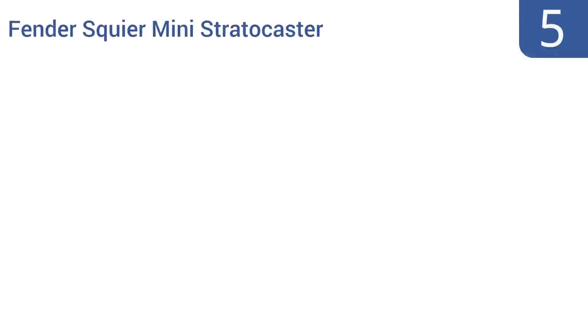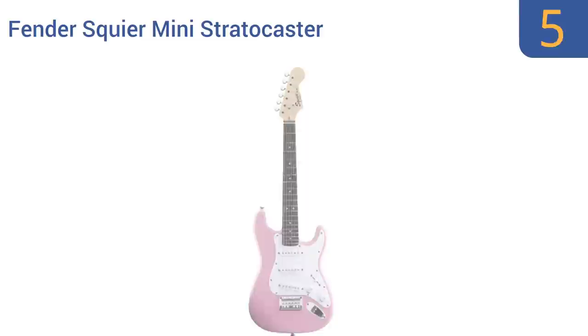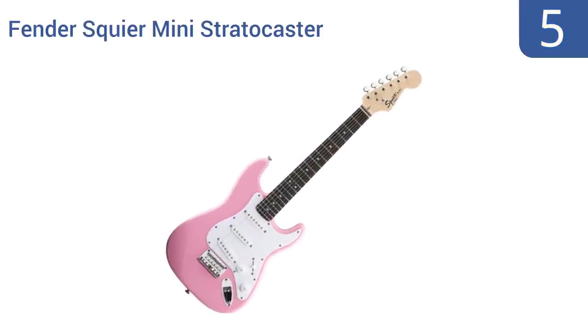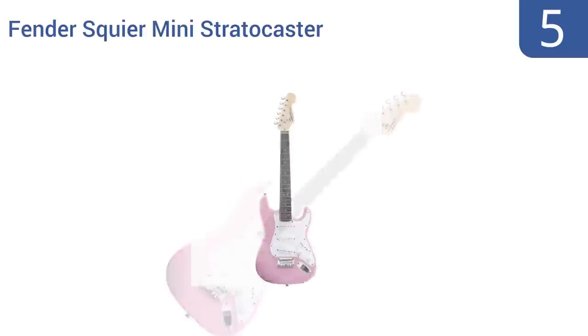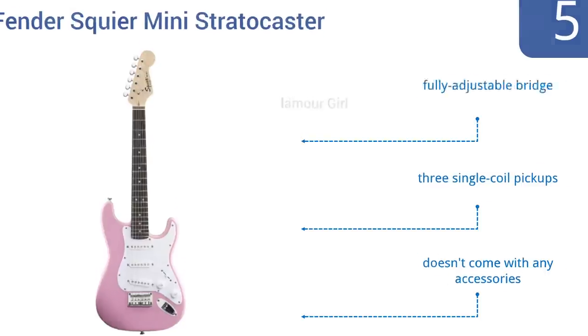Halfway up our list at number five, made to the exacting quality standards they're known for, the Fender Squier Mini Stratocaster has a pink rosewood fretboard and a great range of tones. With a shorter 22 and three-quarter inch string scale, small neck profile, and a downsized three-quarter size body, it's perfect for a young girl. It comes with a fully adjustable bridge and three single-coil pickups, but it doesn't come with any accessories.